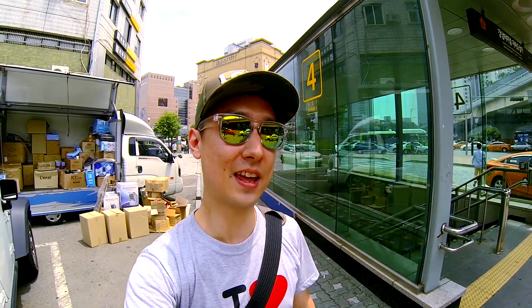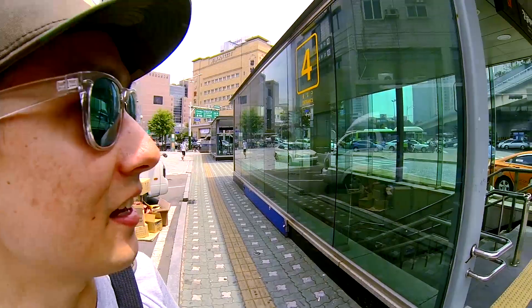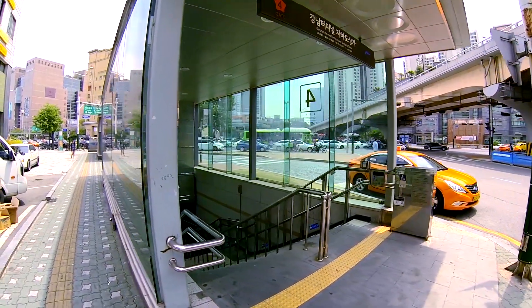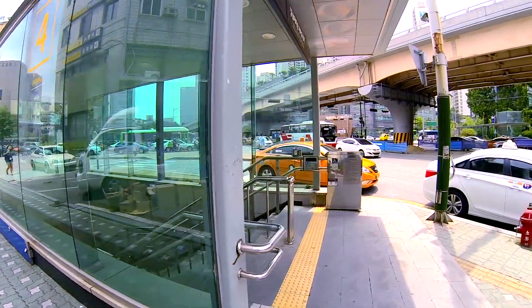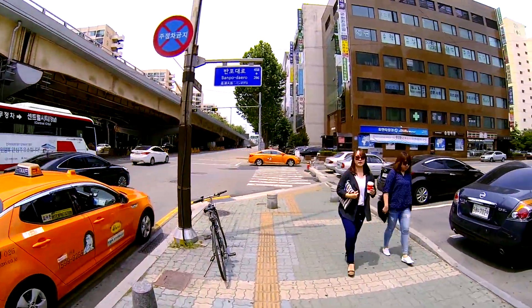If you decide to take the subway, take Lines 3, 7, or 9. They all come right here to Express Bus Terminal Station and you want to come out of Gate 4. This is the Gangnam Terminal Underground Shopping Center — just follow it and look for Gate 4. Once you come out of Gate 4, coming up these steps, you just want to go straight and walk this way.